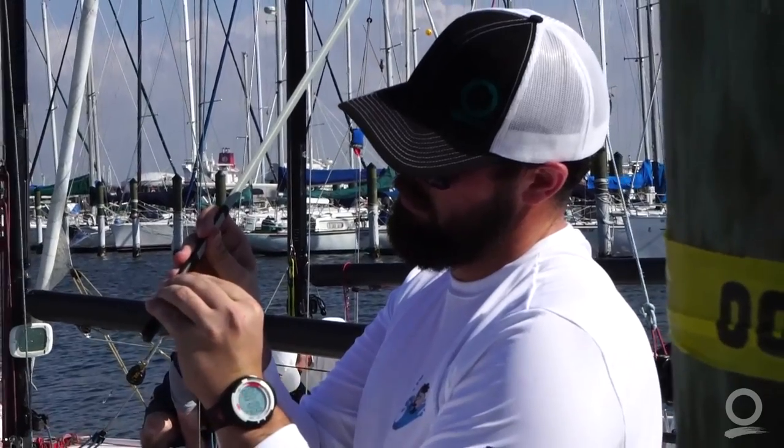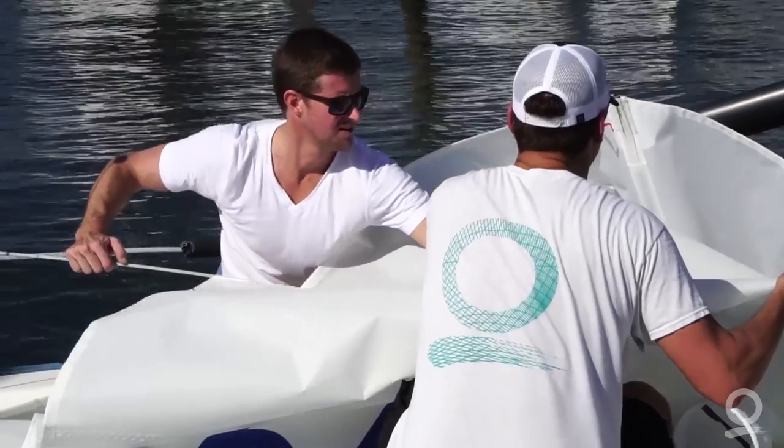Today we had a stalled front kind of over the Ford Peninsula. As it stalls, I think you can always tell the intensity of the front — the bigger the southerly direction we have, the more the wind is sucking into the front. So today was just an epic, beautiful day sailing in Florida.